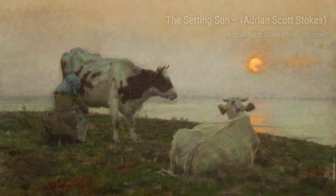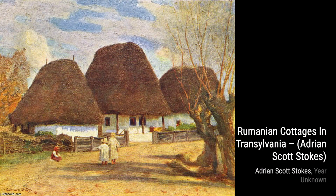Angler A.M. Bichuffer captures the peacefulness of a fisherman by the riverbank. Stokes' ability to convey the tranquility of nature through his brushstrokes makes us appreciate the beauty of the simple moments in life.